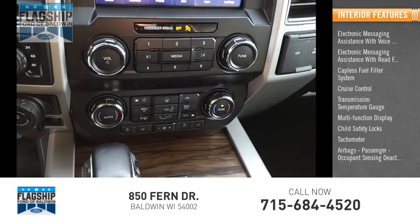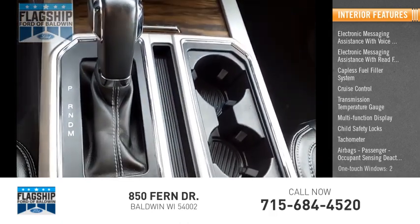Tachometer. Airbags — passenger occupant sensing deactivation. One-touch windows, two.